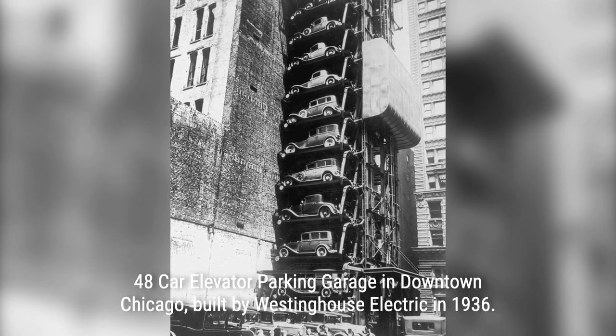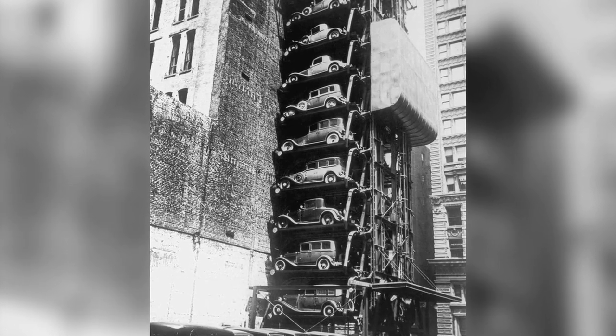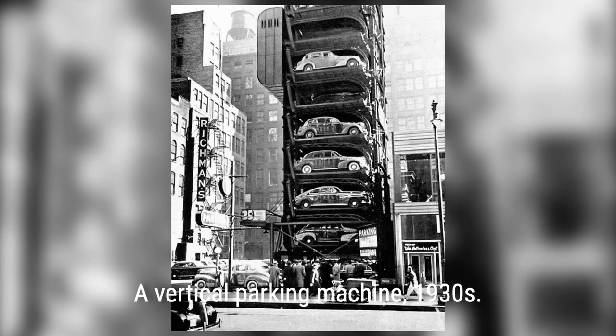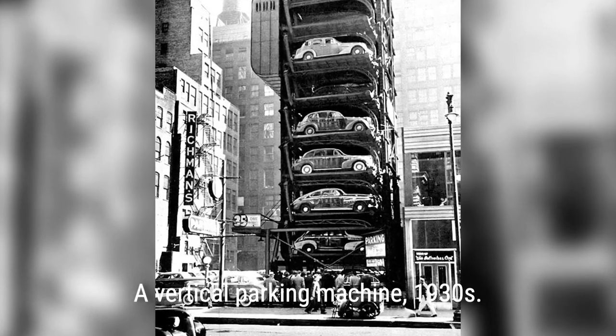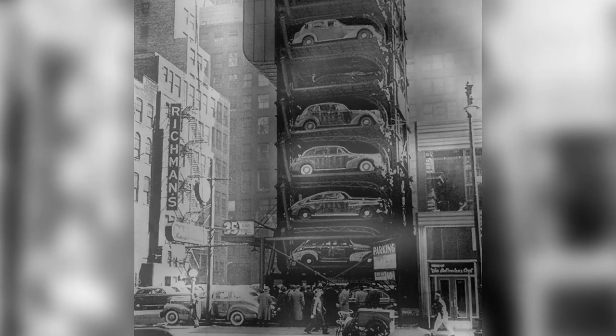At the turn of the 20th century, the rise of automobiles posed a major challenge: where to park all these vehicles flooding the streets? Enter the vertical parking garages, a brilliant solution born out of the need for parking spaces and the scarcity of available land.